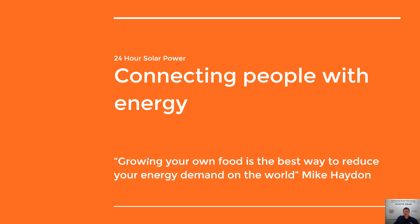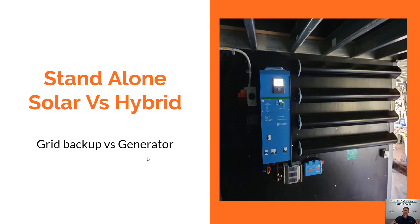Hey guys, it's Mike from 24 Hour Solar Power. I just want to say thank you — I really appreciate you supporting the channel. And remember, if you get any value out of this or think someone else can benefit from it, if you could like and share the video I'd really appreciate it. Don't forget to subscribe so you don't miss out on any future videos.